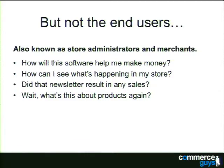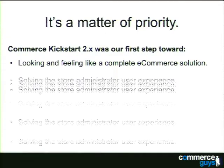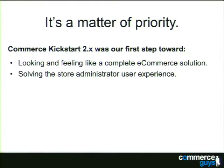That entity-referencing approach — and even just the word 'entity' — is scary for a merchant who just wants to add a product page and give it sizes and colors. This was actually by design because our first priority was to get an implementation of eCommerce on Drupal 7, then write Commerce Kickstart 2.x to make Drupal Commerce look and feel like a complete eCommerce solution. We also wanted to simplify the user experience for store administrators using the message module to handle order communications.